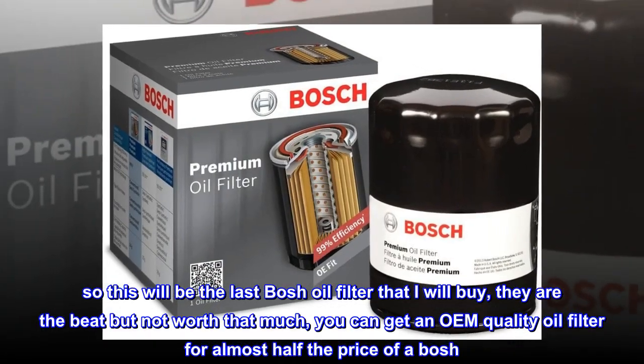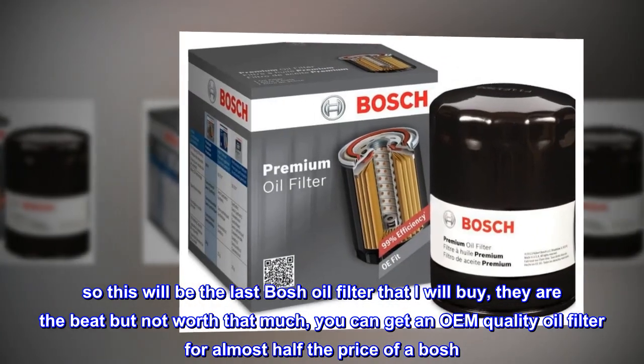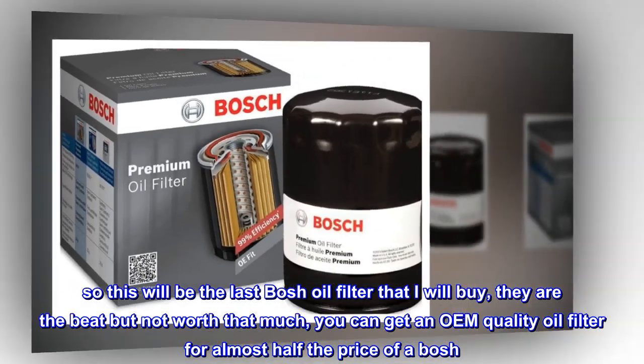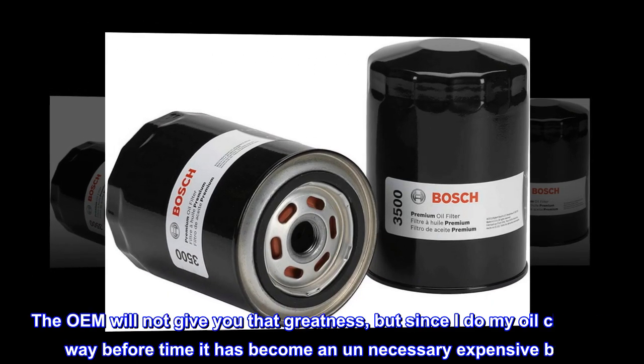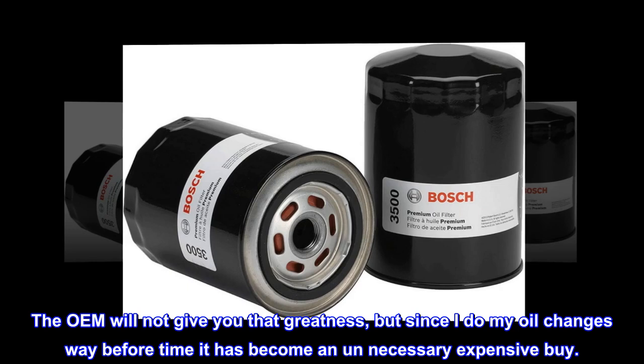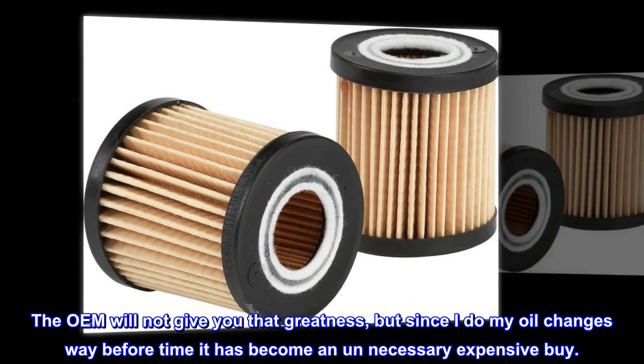So this will be the last Bosch oil filter that I will buy — they are the best but not worth that much. You can get an OEM quality oil filter for almost half the price of a Bosch. The OEM will not give you that greatness, but since I do my oil changes way before time, it has become an unnecessarily expensive buy.